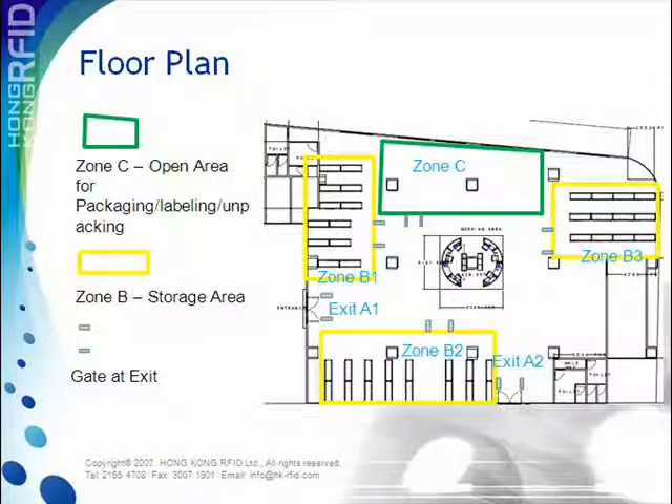The floor plan shows how the warehouse setting is laid out. When inventory items enter from either of the exits, the reader gate will be able to detect items passing through it. The items would then be moved to various zones for storage or packaging. The reader gate will detect items leaving through the two exits as well.